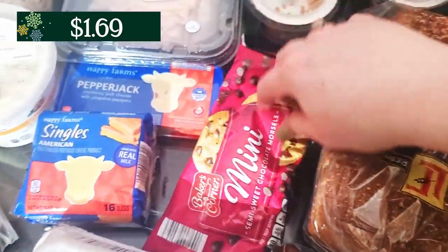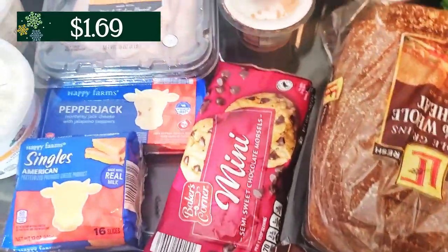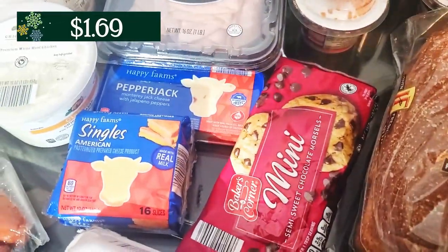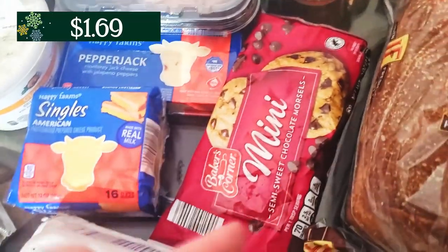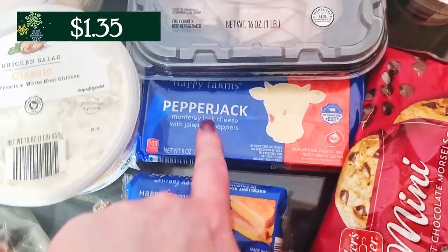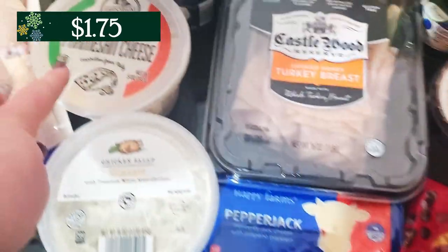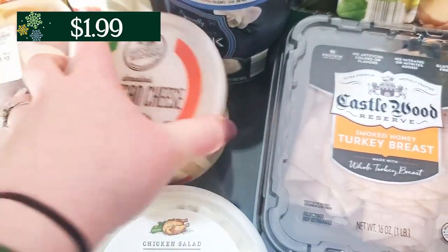The mood just struck me, so I wanted to make sure I had chocolate chips in my pantry for when the mood strikes again and I actually make them this time. I grabbed a couple of cheeses — I have some American cheese, I also grabbed a pepper jack. And then over here I have Parmesan cheese as well.